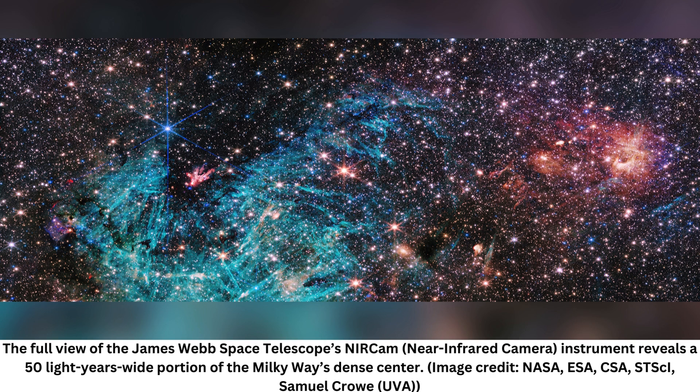A dazzling new image from the James Webb Space Telescope, JWST, reveals about 500,000 stars, including a dense cluster of newborn giant stars, in what NASA describes as the extreme cosmic environment near the core of the Milky Way.